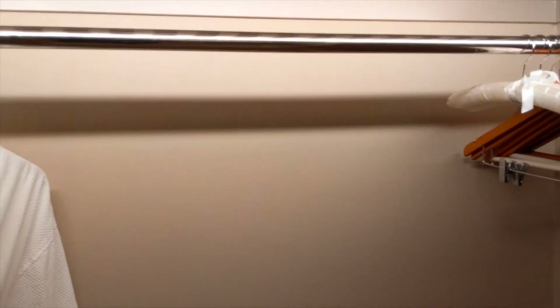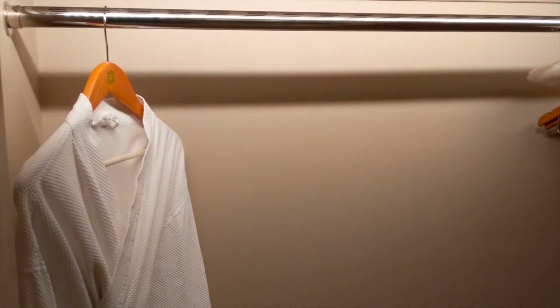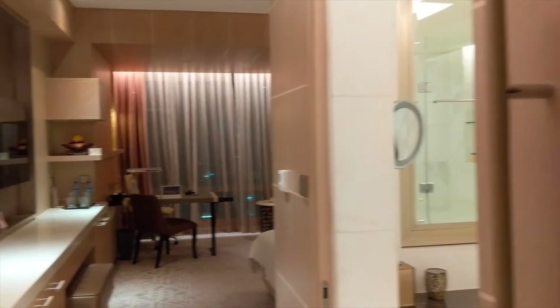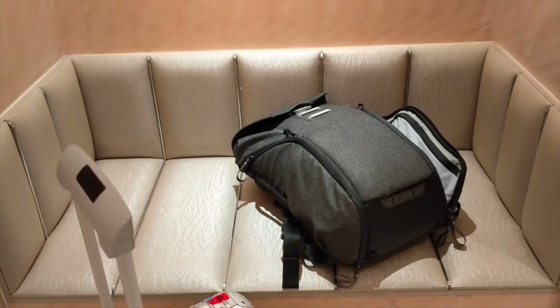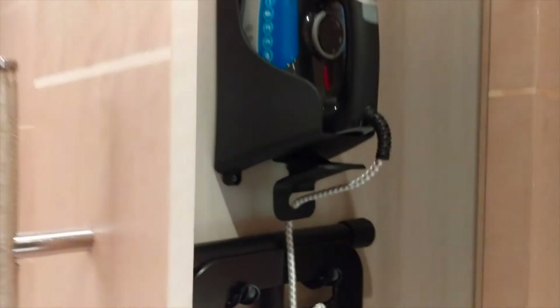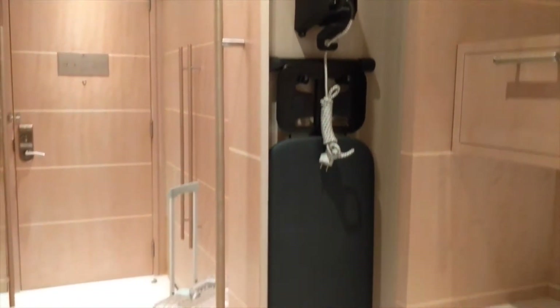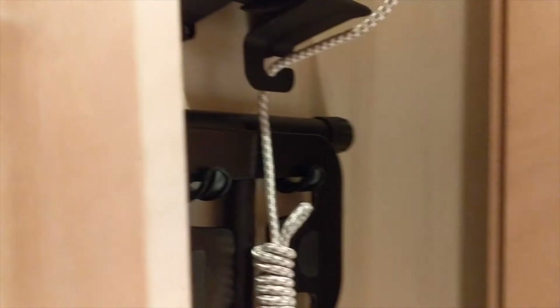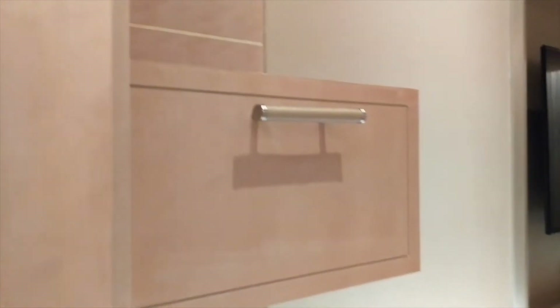Right when you get in, on the left-hand side you have a closet — pretty decent regular size bathroom wardrobe. There's a pair of slippers in there, which is a nice touch. There's also an area to put your luggage, and this thing pulls out so you can use it for ironing.